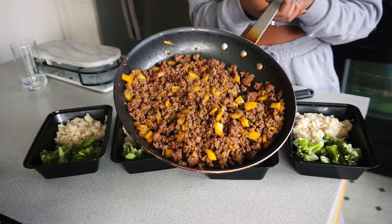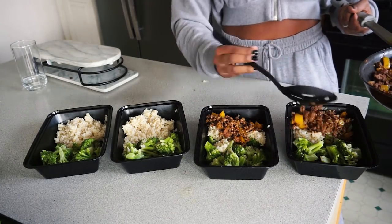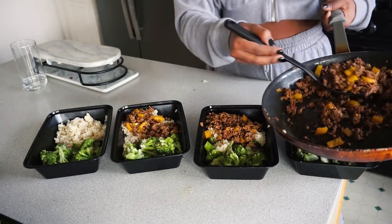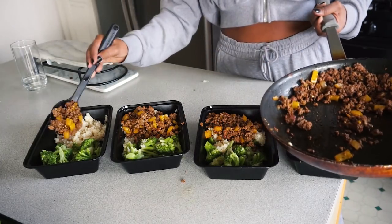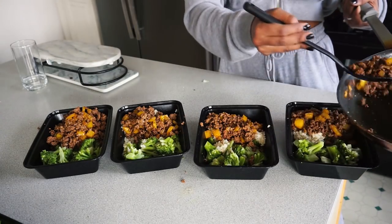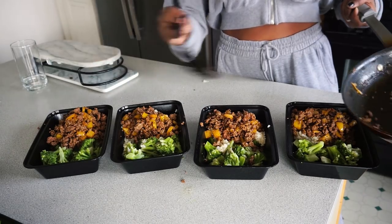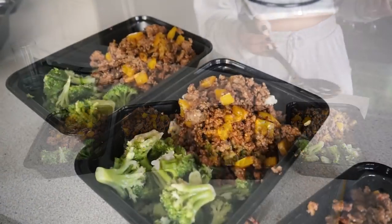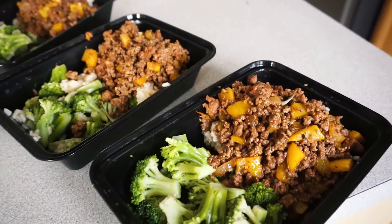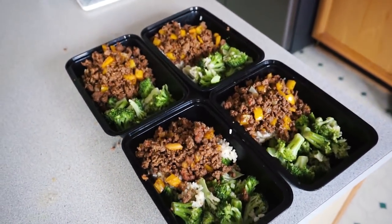Alright, time to finish up the dinner portion. I'm going to go ahead and add the ground beef to the four containers, which will complete my dinner meal preps. Before I forget to mention, these containers are microwave safe — I have been able to reheat them with no problem. I'll have the link to the containers listed in the description box so you guys can check them out. This concludes the meal prep for dinner. I love this meal because I get my veggies, some grains, as well as protein from the ground beef. It's the perfect mix, it has so much flavor, and it still tastes good by the end of the week, so I highly recommend trying out this recipe. It's very easy to make.